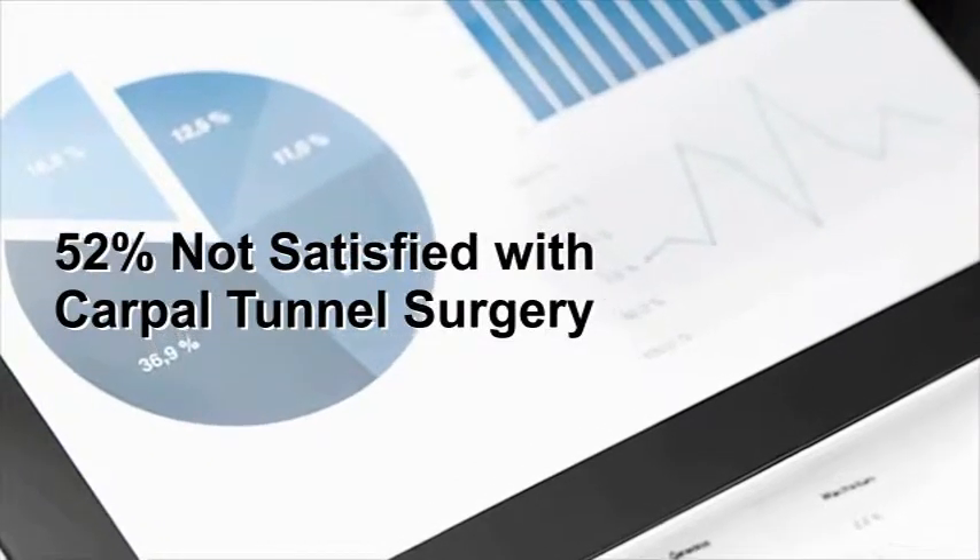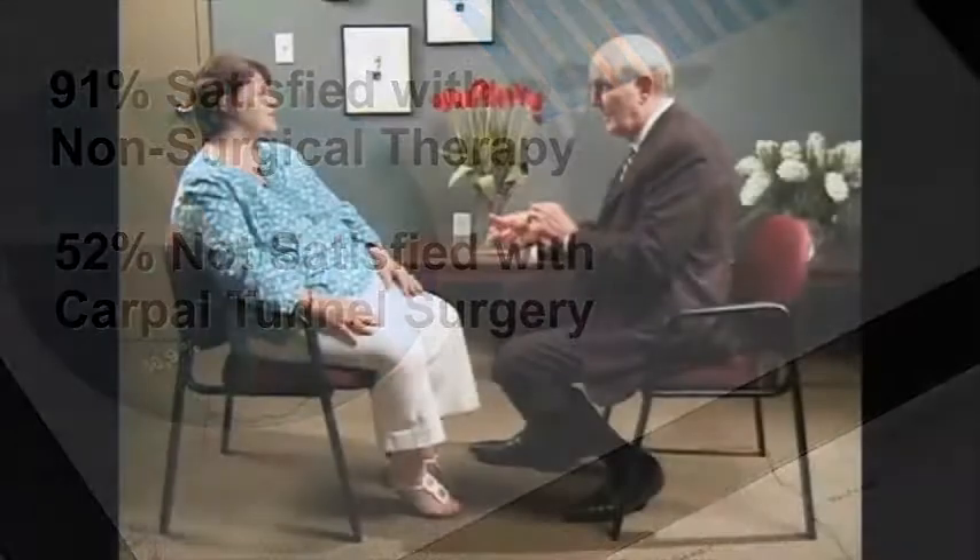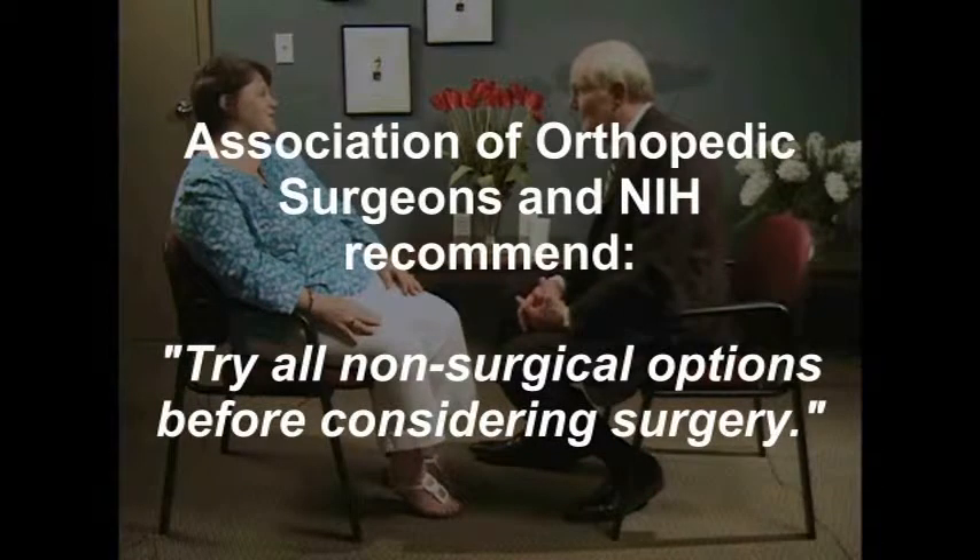The overwhelming majority of people who treat with non-surgical therapy are quite satisfied with their results. Your doctor should candidly and openly inform you of this, because those statistics are so important that the Association of Orthopedic Surgeons and the National Institutes of Health recommend that all patients try all non-surgical options before considering surgery.